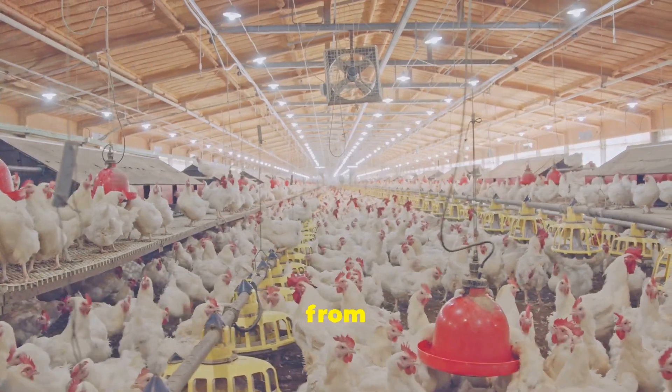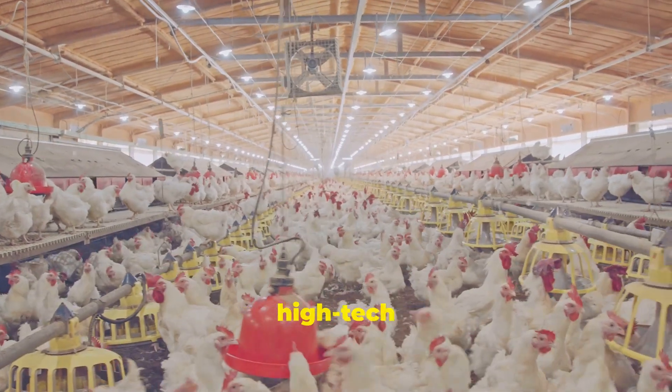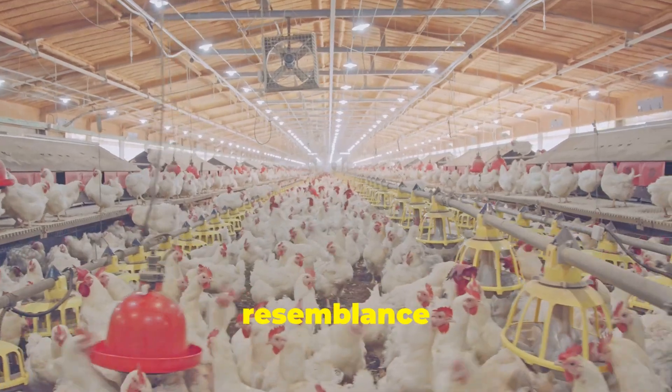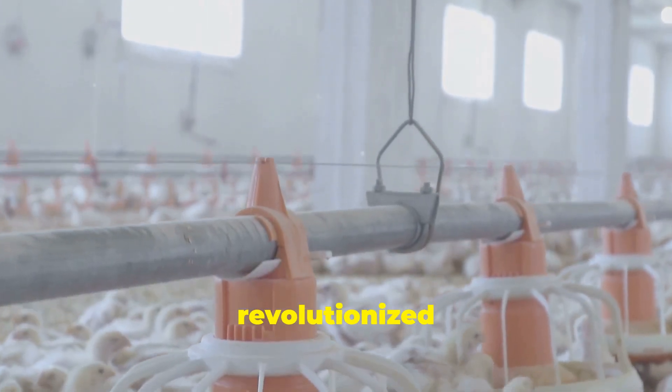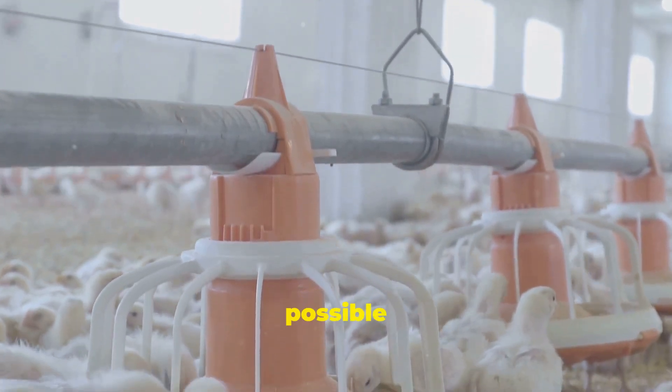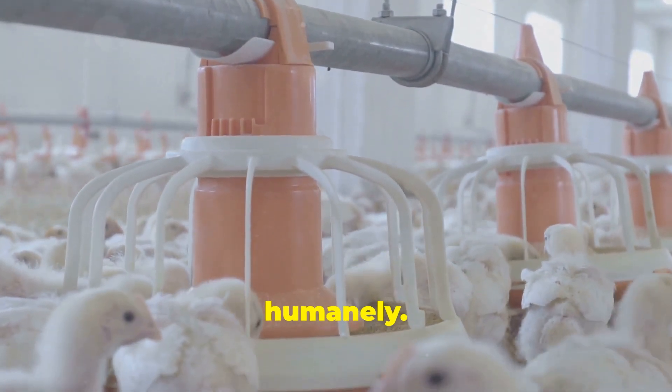Modern poultry farms are a far cry from the traditional image we might have. They are now sophisticated, high-tech operations that bear little resemblance to the farms of the past. Technology has revolutionized the way we raise chickens, making it possible to provide food for millions of people more efficiently and humanely.